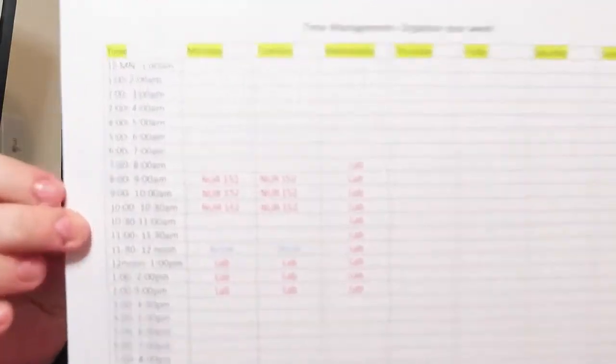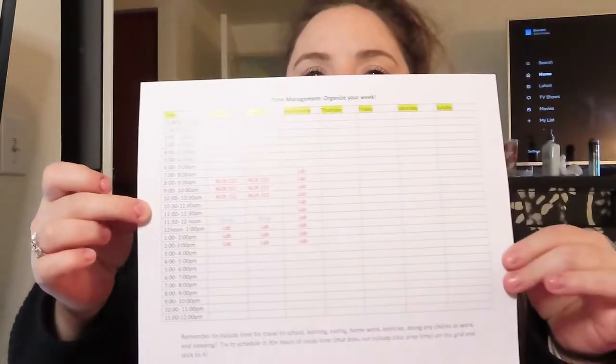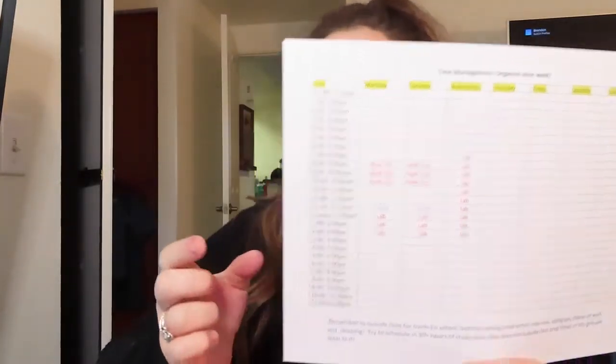A few things we got today — they gave us these sheets that go over time management, and they want us to fill this out so that each hour of the day we know exactly what we're going to be doing, just so they know we're learning to manage our time better. I'm not sure it'll be super efficient for me, but I want to fill it out to see if it works. They also handed out our syllabus, which I've put into paper protectors so I can reference back to it whenever I do my planner.